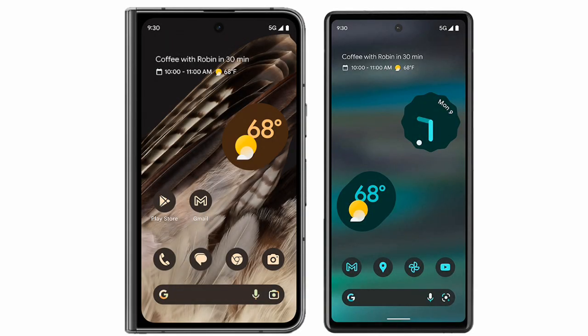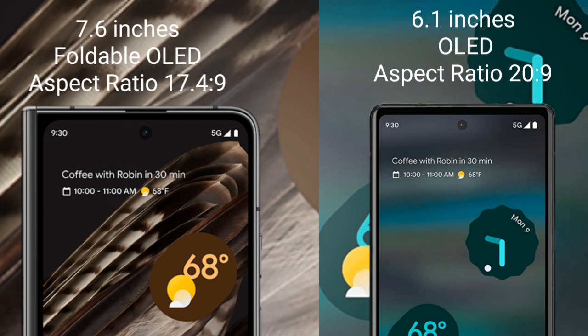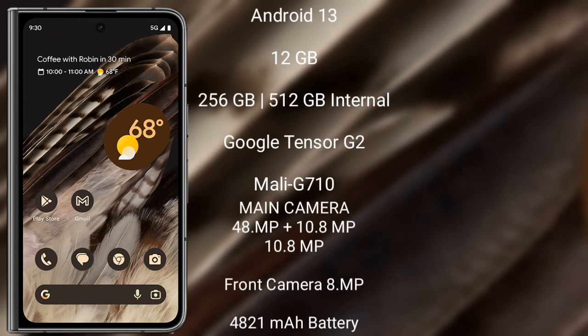I will compare the new Google Pixel Fold with Google Pixel 6a. Google Pixel Fold comes with a 7.6-inch foldable OLED display with an aspect ratio of 17.4:9. Google Pixel 6a comes with a 6.1-inch OLED display with an aspect ratio of 20:9.